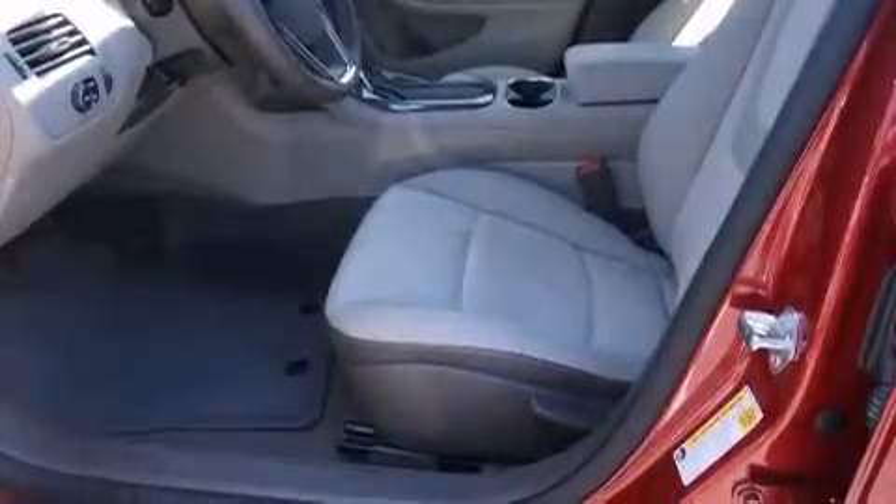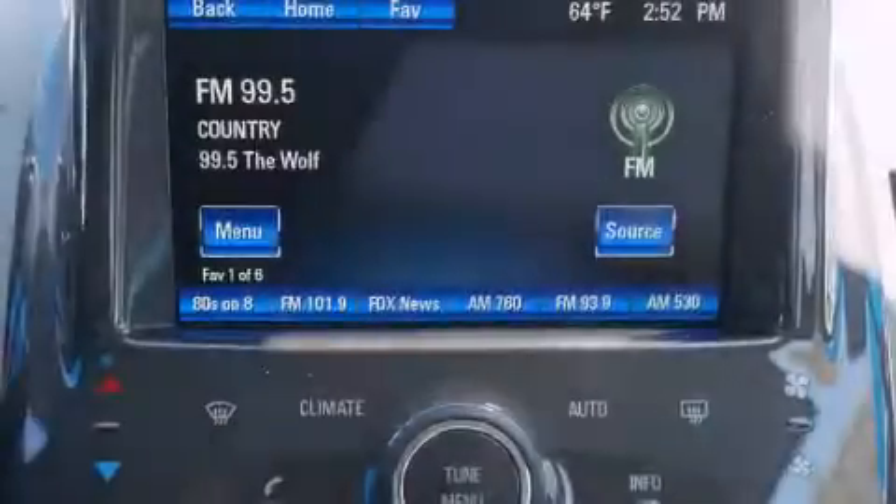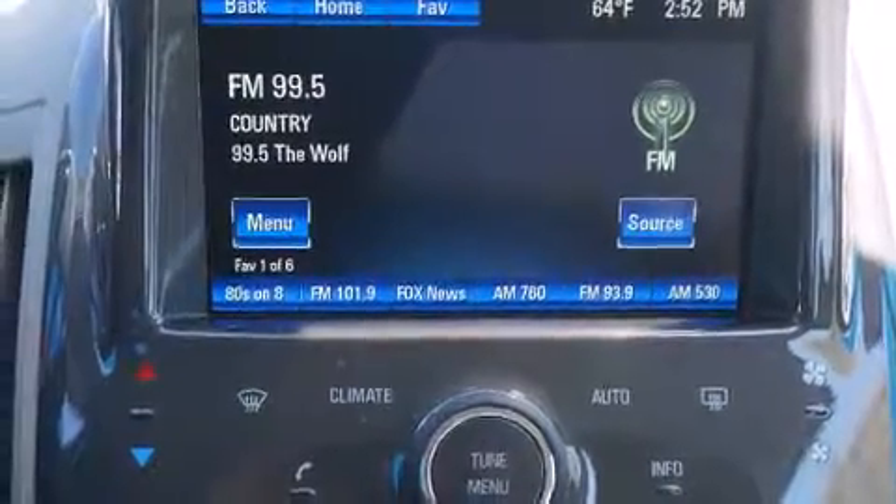Additional features include a rear folding seat, a rear window defroster, and heated seats that can warm you up in seconds, keeping you and your passengers comfortable the whole trip.